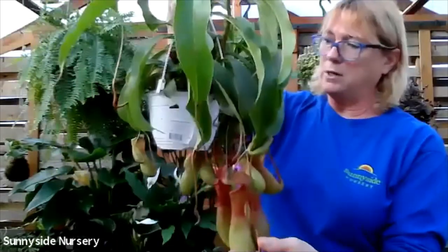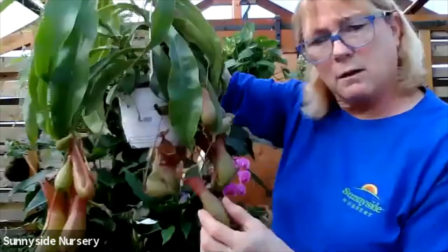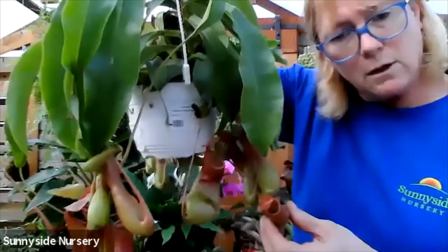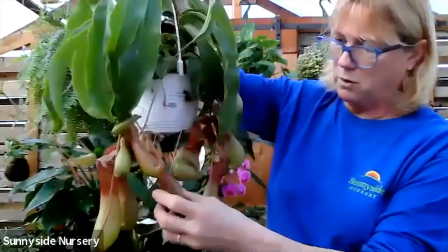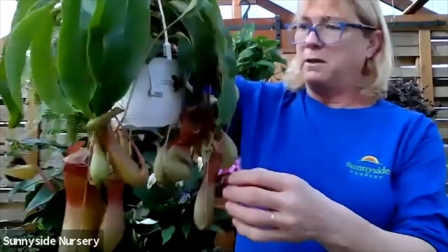They like a moist soil. They can take some indirect bright light. You see these are little cups with little lids. They produce that nectar inside there where the bugs will climb down into it. They're really fun, great plants. Nepenthes.